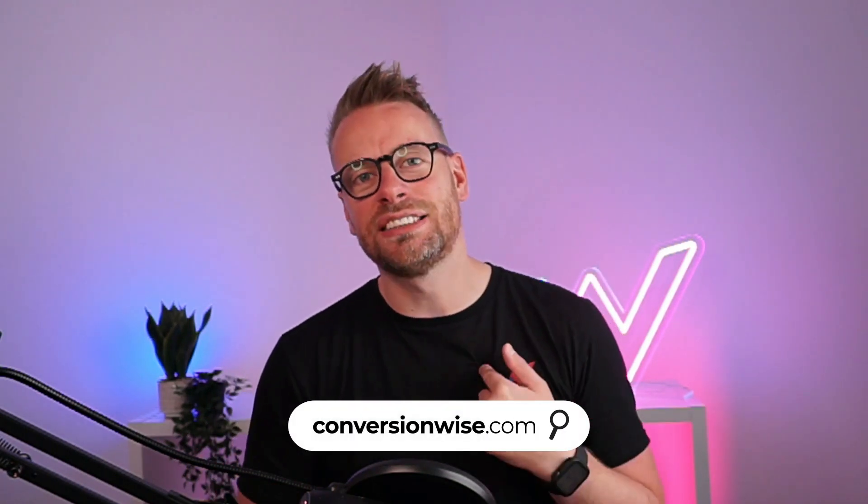If you want more CRO tips like these, head on over to our YouTube channel — we've got hundreds of videos. And get in touch with me at conversionwise.com if you'd like us to optimize your store and turn more clicks into customers. I'll see you on the next video.